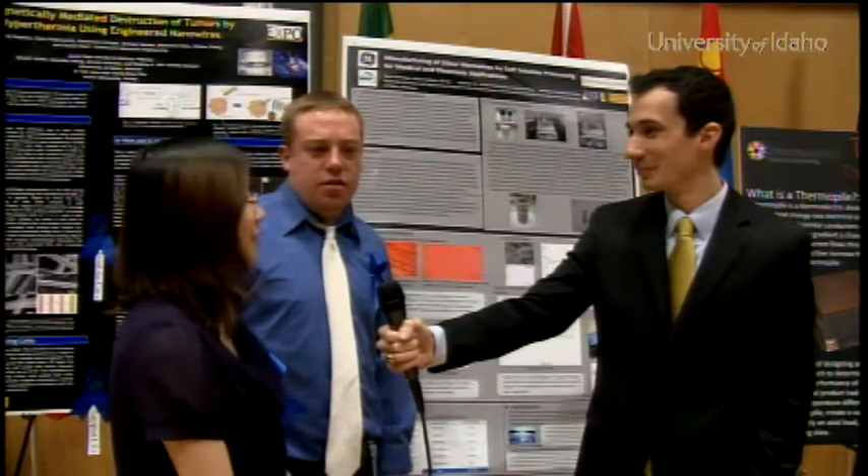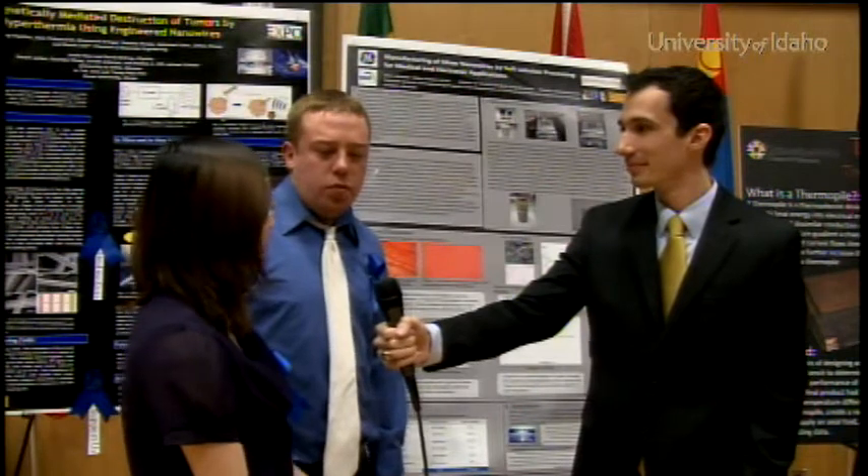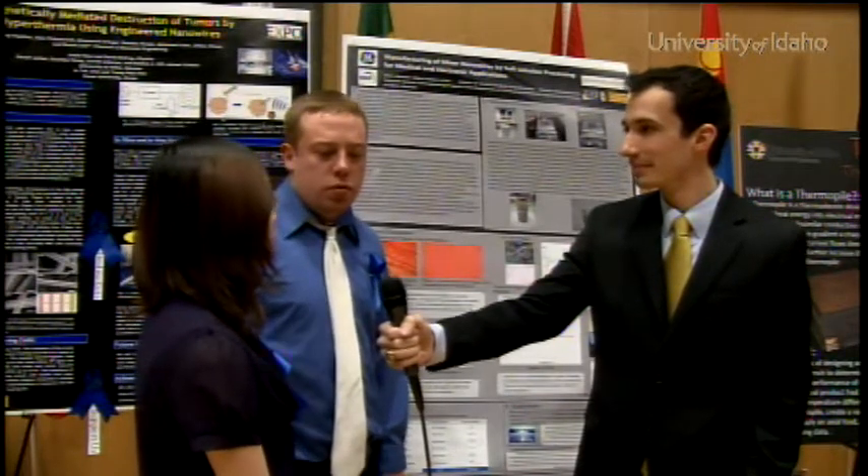I want to go into nanotechnology in the future because it's really popular now, and the department provided me this opportunity to learn what I really like, so it's been very good.